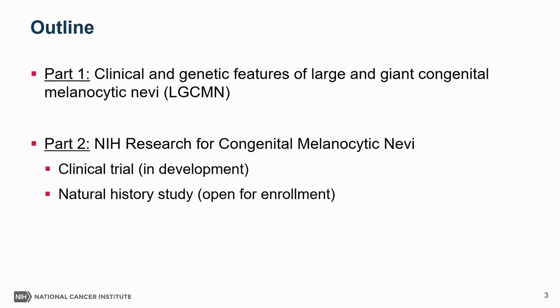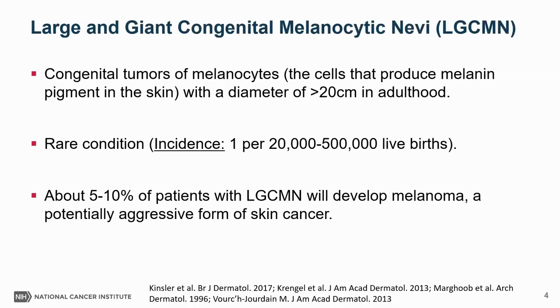In the first part of this talk, I'm briefly going to review the clinical and genetic features of large and giant congenital melanoma, which will provide context for the research studies we're developing, including a clinical trial and a natural history study. Large and giant congenital melanoma are tumors of melanocytes — the cells in your skin that produce melanin pigment. These lesions develop during pregnancy and grow to a diameter of at least 20 centimeters in adulthood.